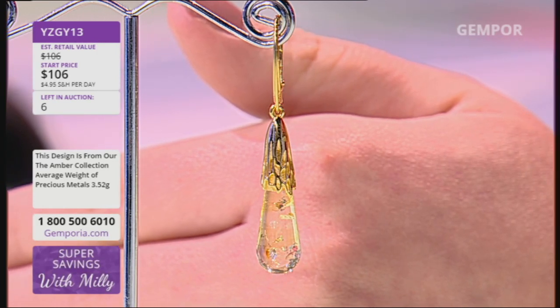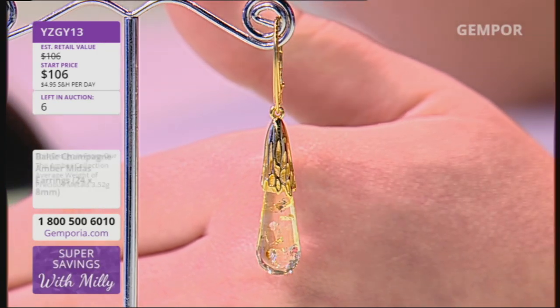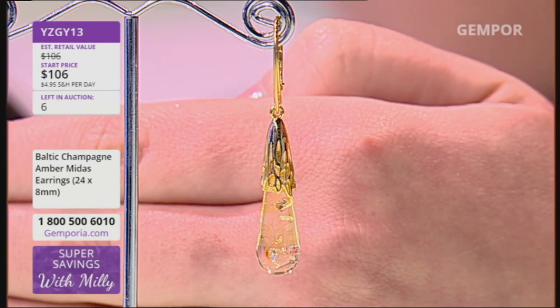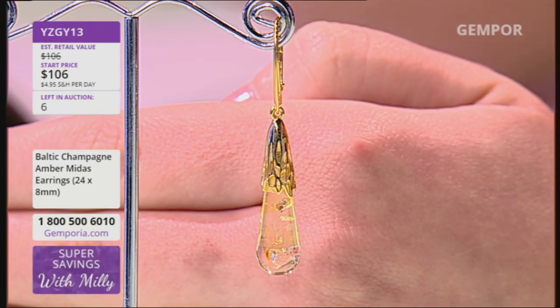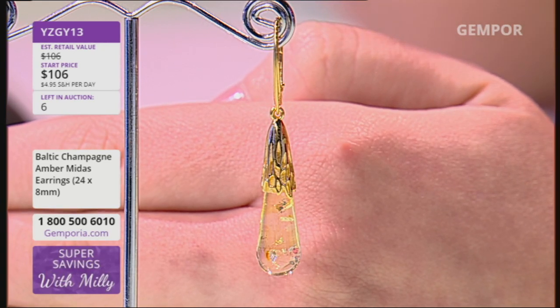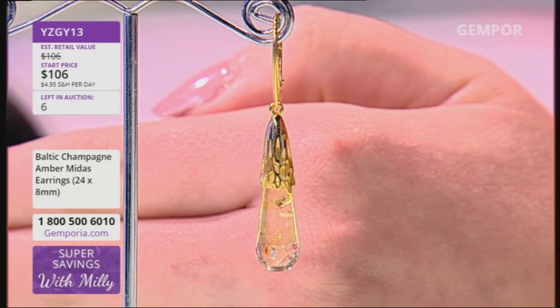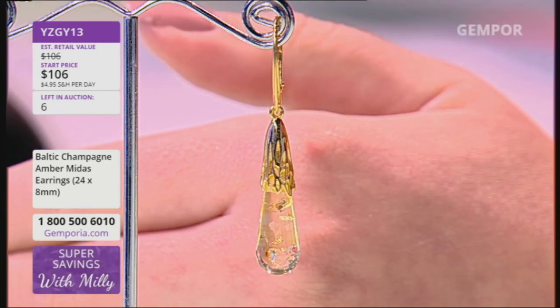The resin sank into the earth's surface, fell to the floor, and now where you see the Baltic Sea, the Baltic amber is falling down and being brought up by the tides, by that wonderful movement of the sea.